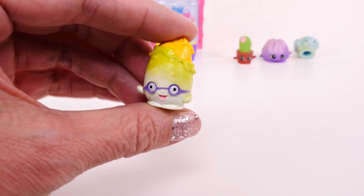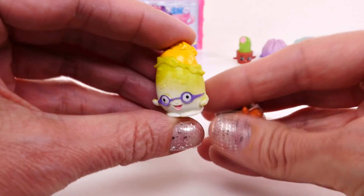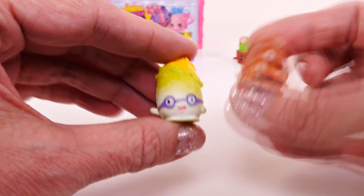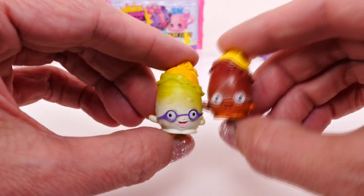We got the other Peely Potato. We got one in the five pack and this one in the twelve pack. I think this one looks more like a real potato, but I like the colors — I like the little purple glasses on this one. What do you guys think?